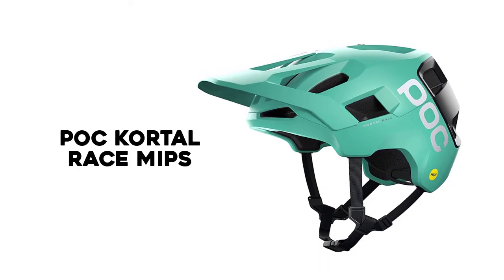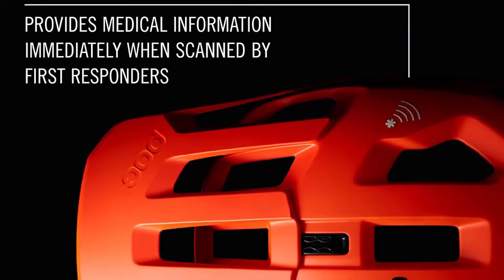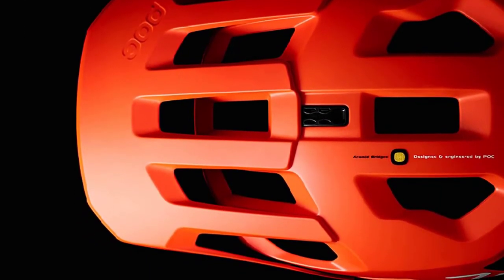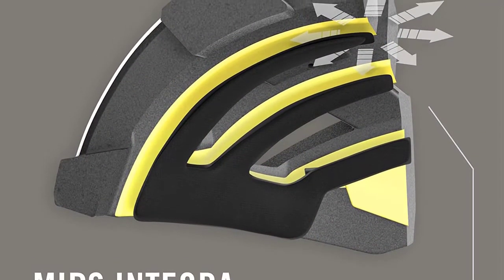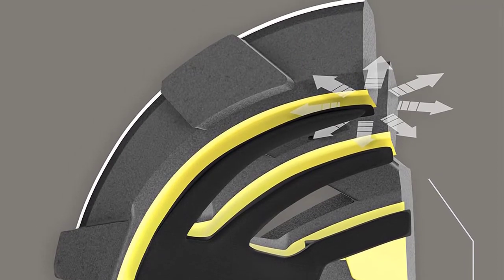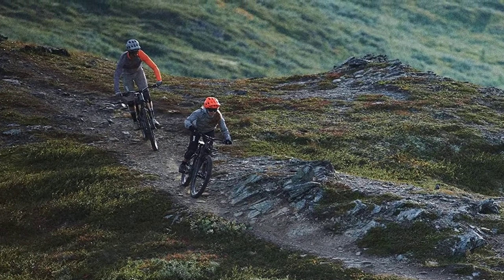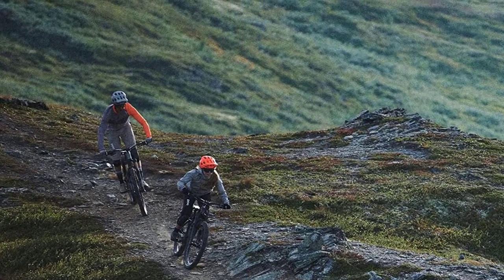Number 3: POC Cordal Race MIPS. The Cordal Race is constructed with what POC calls a unibody shell, meaning the helmet is molded as one single unit for better strength. It also features aramid bridges, which reinforce the strength of the helmet and enhance overall durability. The Cordal Race has the best coverage of any of the helmets we tested, with the shell coming down close to the ears and over the bottom of the back of the skull.